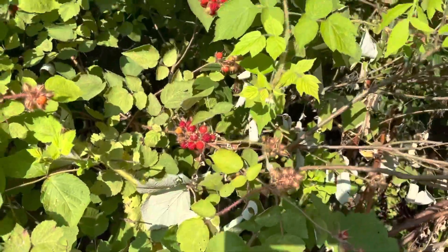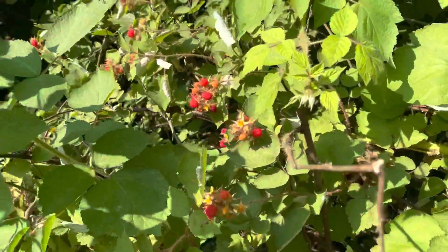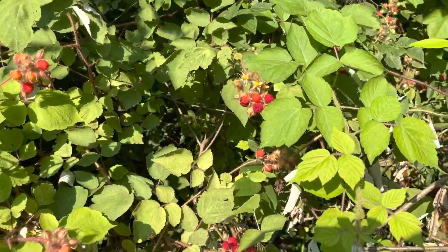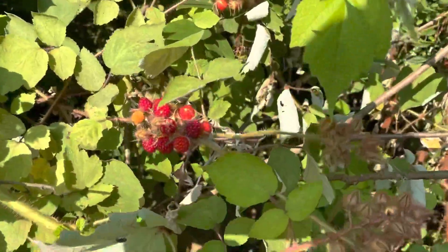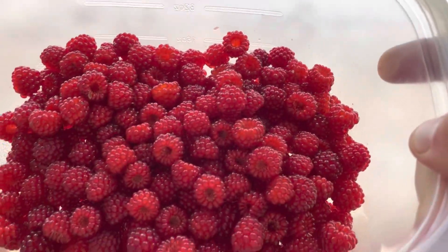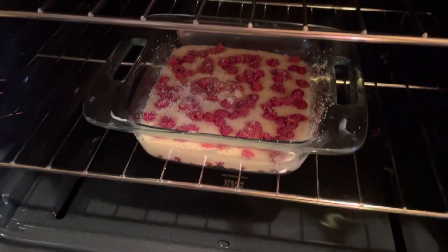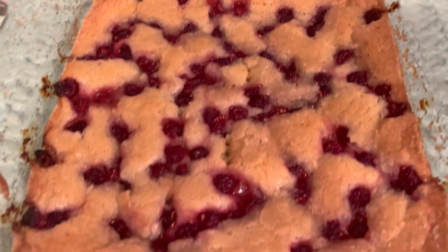Wine berries grow on thorn bushes, which is pretty much the only good thing about thorn bushes. You want to pick them when they're dark and juicy looking, but you can find them all over the place. As you can see, I've gathered quite a lot of them and this took me about 20 minutes. I am putting my wine berry cobbler in the oven to see how it turns out. Hopefully it tastes good.